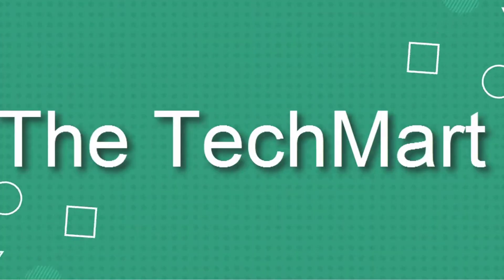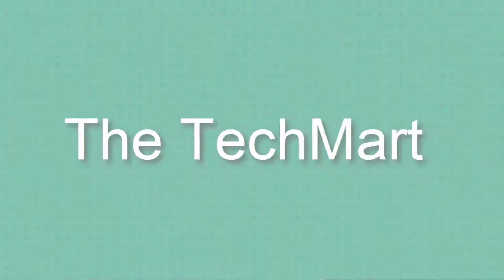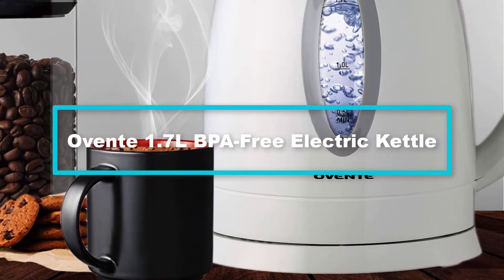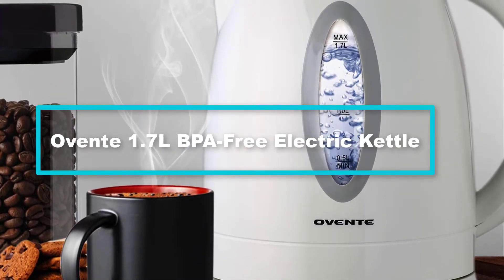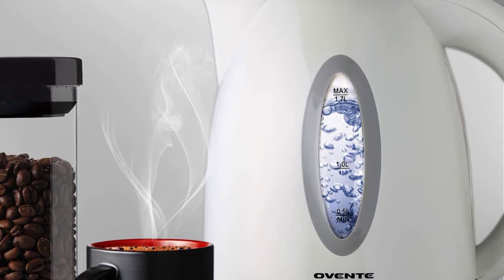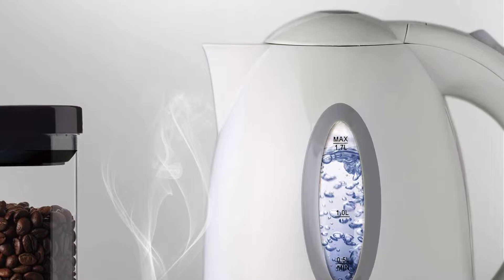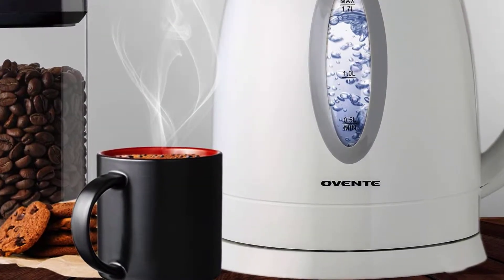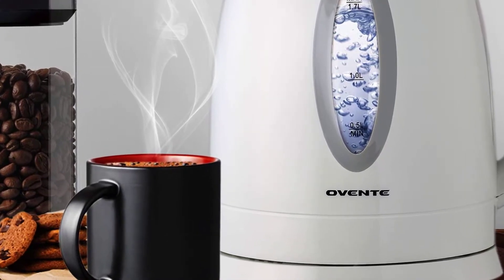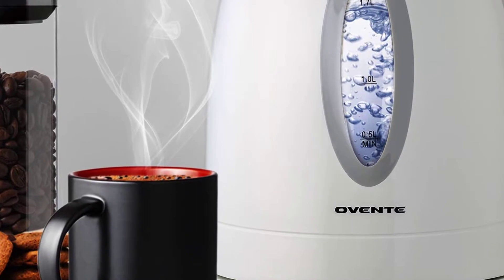Starting at number five, we have the Ovente 1.7L BPA-free electric kettle. The 1.7 liter electric kettle from Ovente is made of stainless steel that retains heat excellently. It boasts 1100 watt heating power that boils water swiftly while consuming less energy. The concealed heating element prolongs the heat and purifies the water to make it clean and safe to drink.